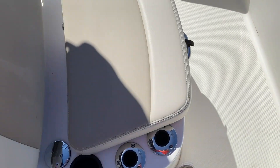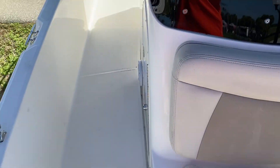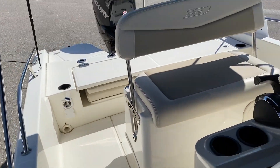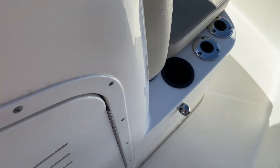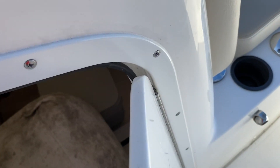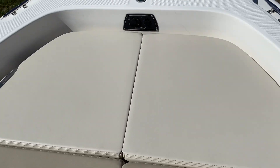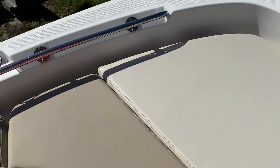This one has the optional fresh water shower and the fishing package, which gives you additional rod holders plus a recirculating bait well in the back of the boat. Underneath the console there's actually a porta potty. You also get storage up front, and if you want to add a trolling motor, the boat is already pre-wired for that.